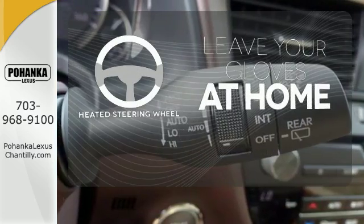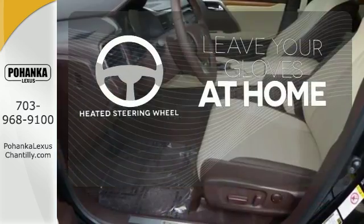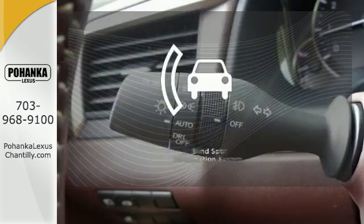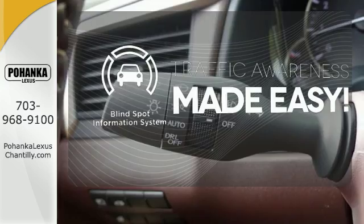Leave your driving gloves at home, thanks to the heated steering wheel. Control the road with all-wheel drive. The Blind Spot Indicator helps you maneuver through traffic.